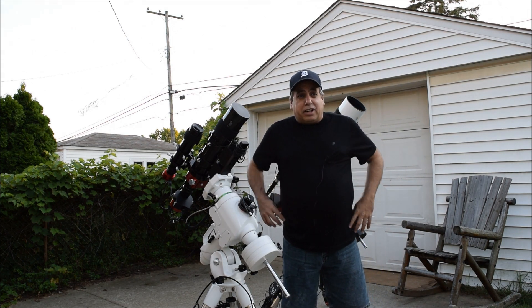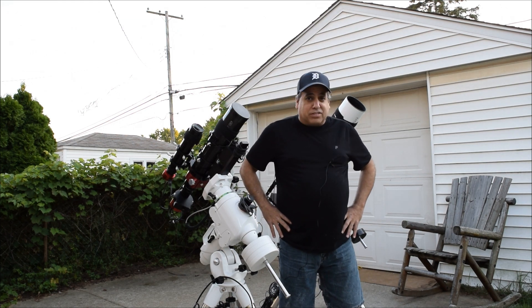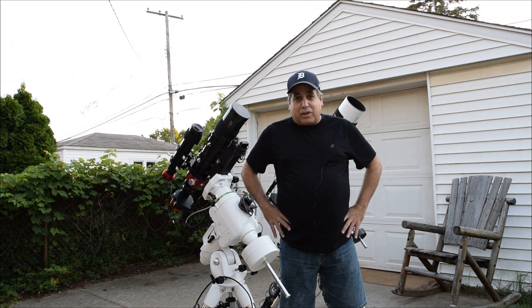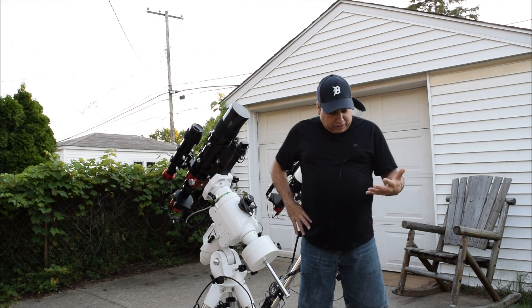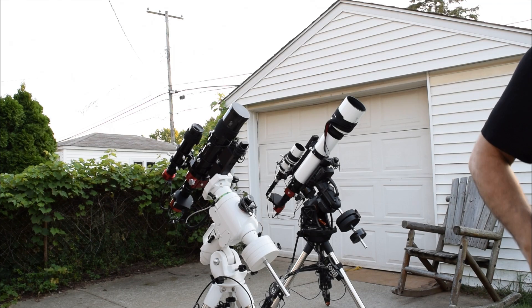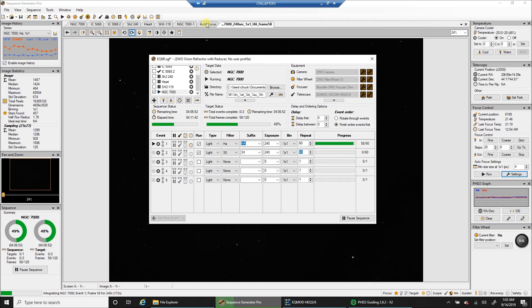I think I'm going to be ready to start imaging in about maybe an hour or so. The sun will be setting pretty soon and we'll see what I come up with for the North America Nebula. Alright, that's all I got for now.